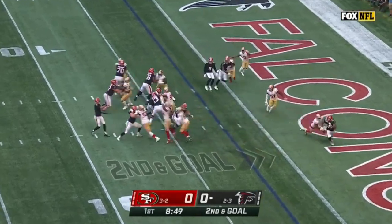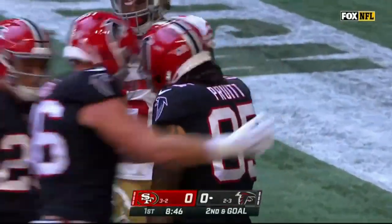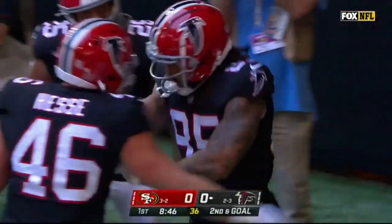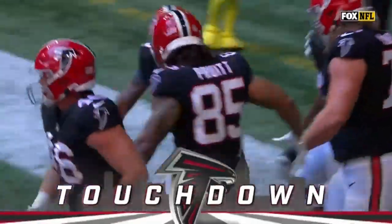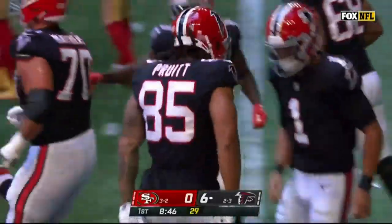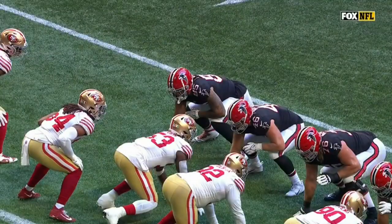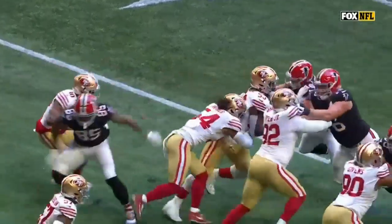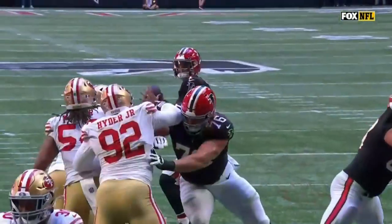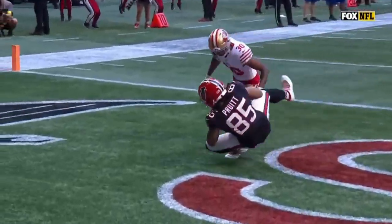A second and goal here for Atlanta. Mariota floats towards the end zone — hauled in, touchdown Michael Pruitt! Called up from the practice squad yesterday, and Pruitt into the end zone as the Niners allow their first opening drive touchdown since December 5th of 2021. Just a great job coming inside and getting back outside. I love the placement of this ball because he's covered right there. Get it up away from the defender, put it up high — make sure you get it away from Odom right there.